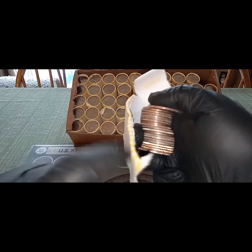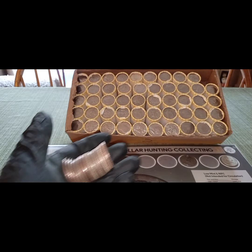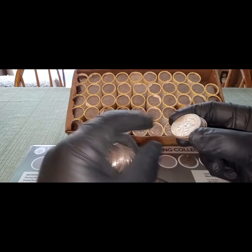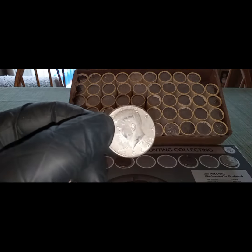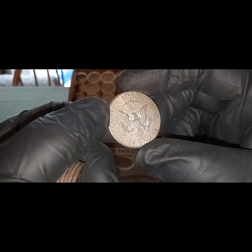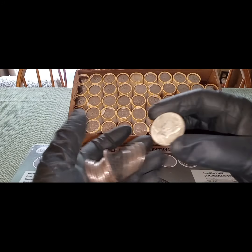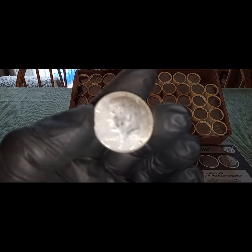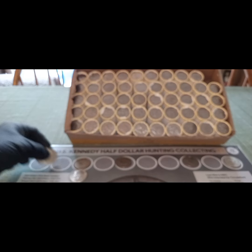I just was undoing the wrapper and there are two silvers — I don't know if you can see them, but they're right there. What have we got? A 1964 — and that's 90%, Philadelphia mint mark. And the next silver is a 1965. That is awesome! So we got two silvers right there for box two.